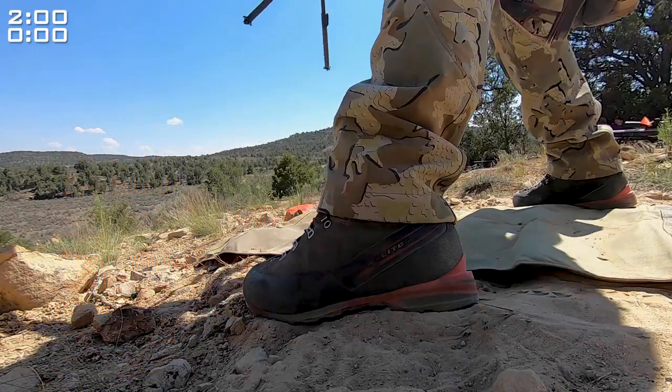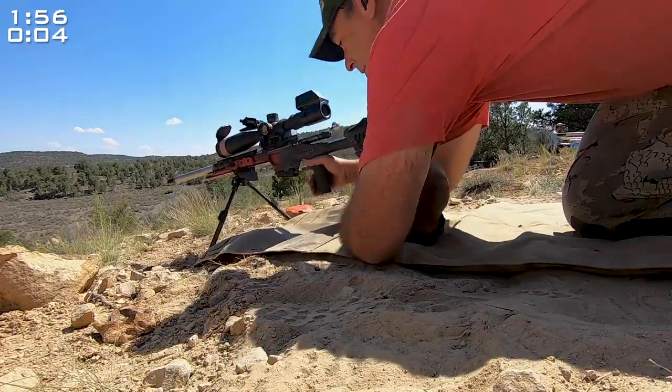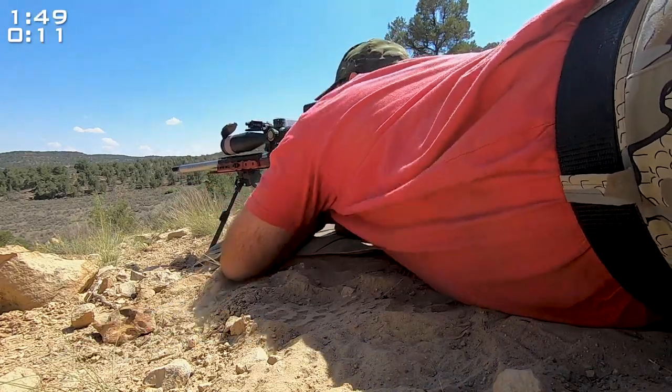My squad mate Josh confirmed with me that he used a 10 mile an hour full value wind when he shot the stage. The wind conditions looked the same to me, so I decided to dial in a half mil of wind and go for it.